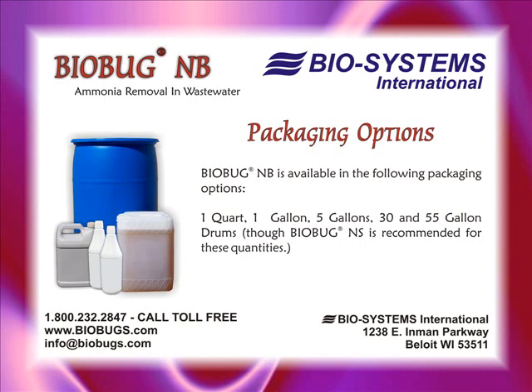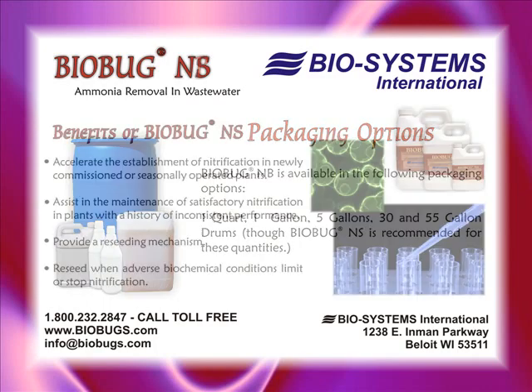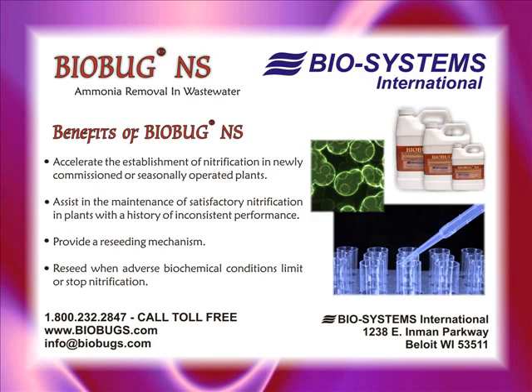For higher quantities, you may be better off using the BioBugNS. The benefits of BioBugNS include: accelerating the establishment of nitrification in newly commissioned or seasonally operated plants, assisting in the maintenance of satisfactory nitrification in plants with a history of inconsistent performance, and providing a reseeding mechanism when adverse biochemical conditions limit or stop nitrification.